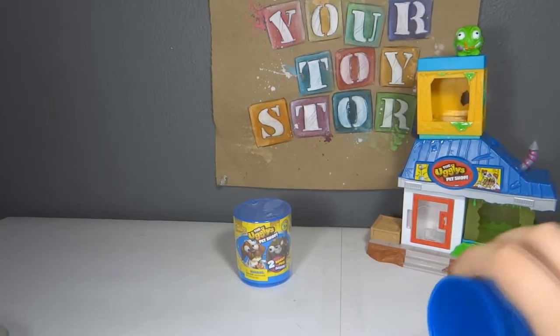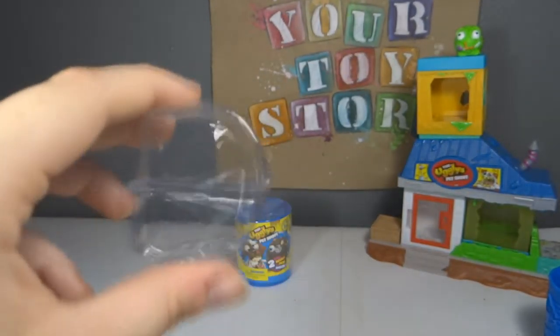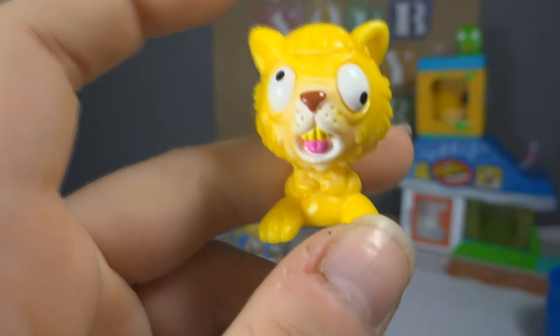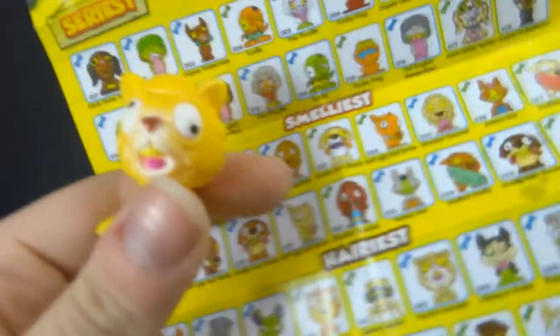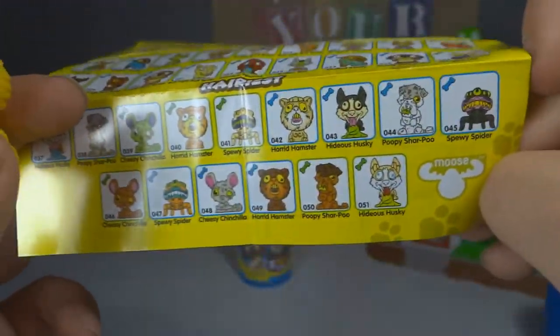Here is the other one. It's a normal one — funny packaging, just like a dumpster truck thing. This one's Horrid Hamster. Yes, we have this one. This is the one I can't tell if he's the tan color or the orange color. If he's the tan color, he is common, but if he's the orange one, he's rare. We got this one last time. He's either this one or this one — leave a comment down below telling me which one this guy is. Much appreciated.